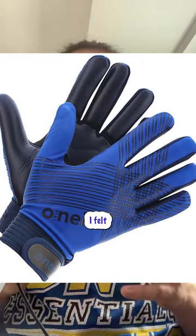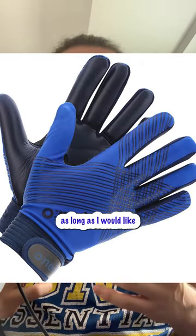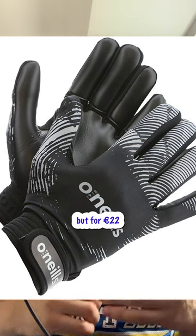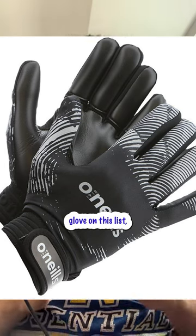Alright, number three is O'Neill gloves. These hold up well, great with the rain. I felt they didn't really last as long as I would like for the price they were at. Their price starts at €22. They have great designs, but for €22 and being the most expensive glove on this list, I'd want a bit more.